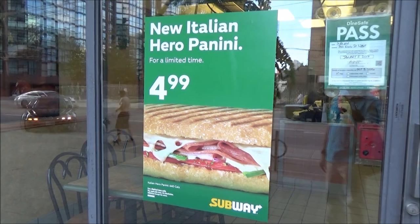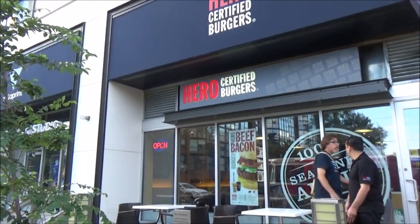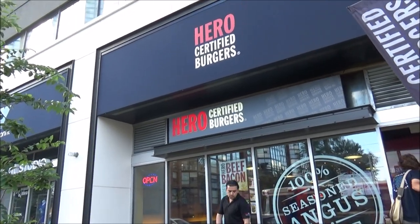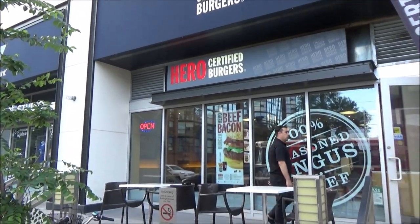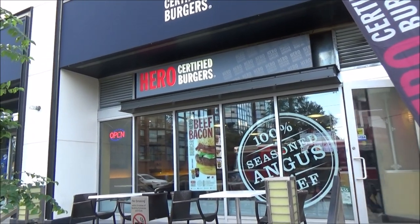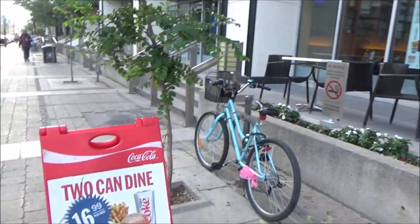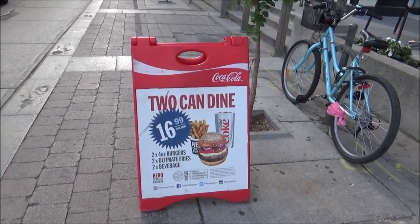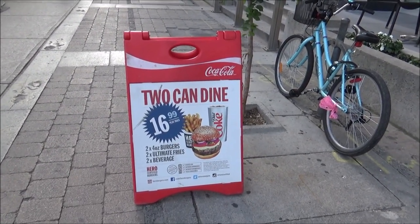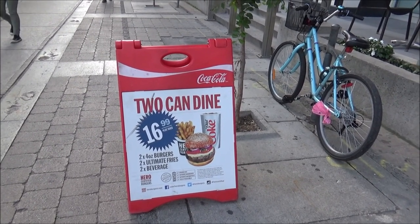Here we have Hero Burger, which is slightly above regular fast food. There are different combos and varieties. From the outside I can see a chicken deal for $4.99 that comes with two burgers, two fries, and two beverages.